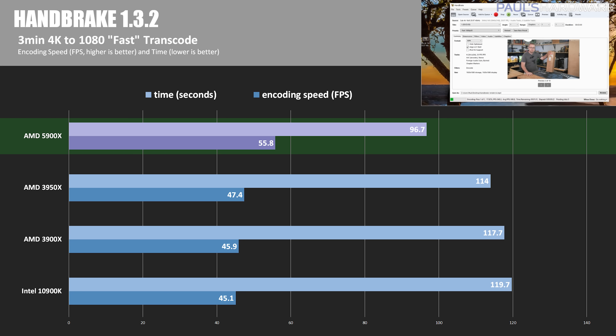In the video transcoding test via HandBrake — taking a 3-minute H.264 4K video and transcoding it to 1080p H.265 — encoding speed is shown as a frame rate. At 55.8 frames per second rendered, the 5900X is 15% faster than the 3950X, 18% faster than the 3900X, and 20% faster than the 10900K.